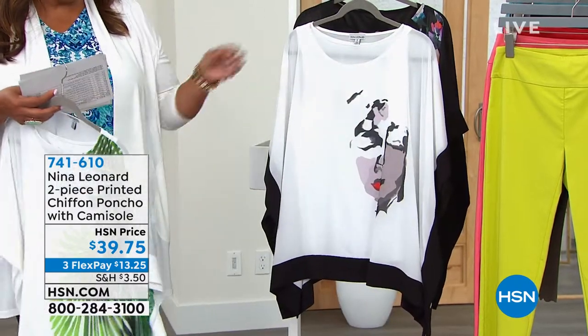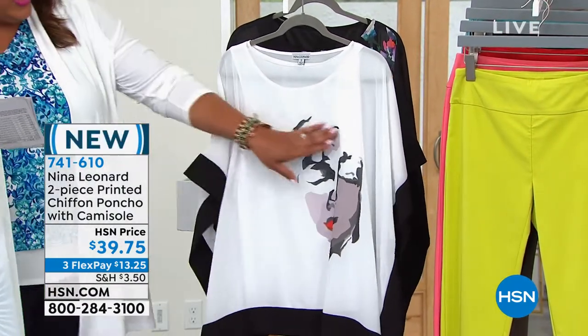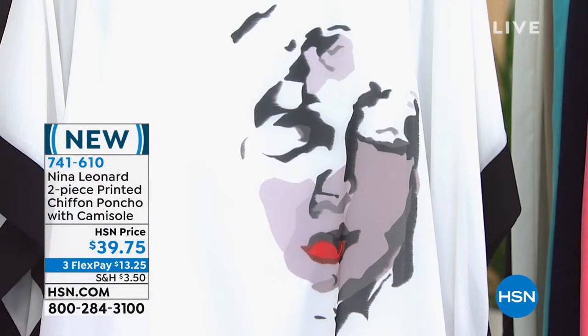Then this next one — beautiful chiffon poncho. It's called the Face Print. And look at how beautiful and modern and chic this is. It looks like a piece of art.